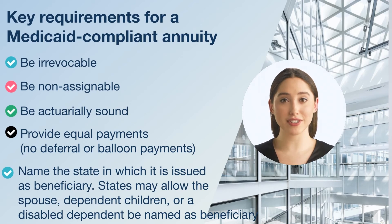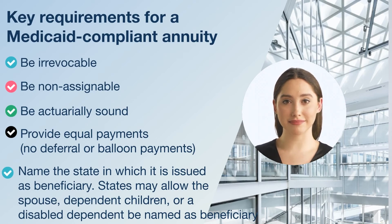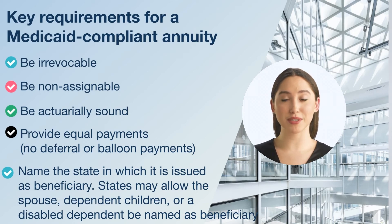We can't tell you if an income annuity with a limitations rider is the right solution for you, but we encourage you to ask. You'll need to meet with an elder care attorney licensed in your state. The attorney will determine if the annuity contract with the limitations rider meets the Medicaid requirements of your state.